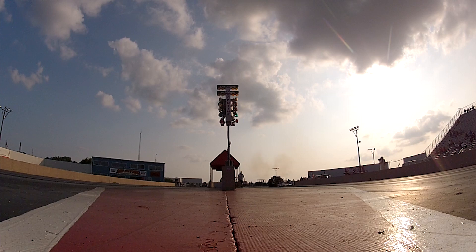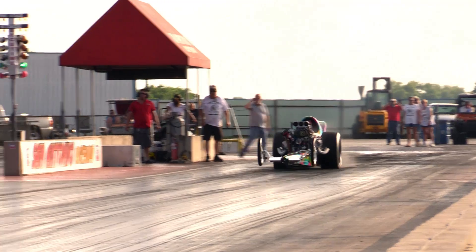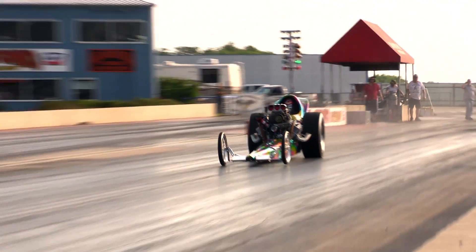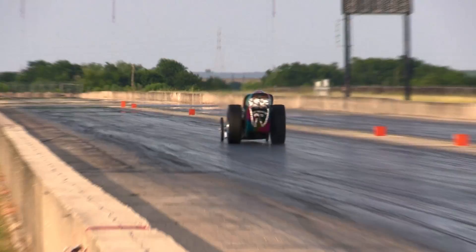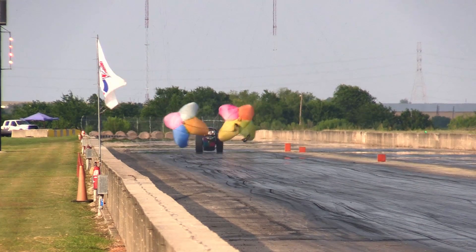You know, in Texas, there's not too many of these cars that run in competition. There's a lot of them that sit there idle, and we really love to see these things. But trying to find someone to match race us is, like, impossible. This is the Top Fuel Olympics winner, 2010-2017 Texas State Champion for Top Fuel Eliminator.